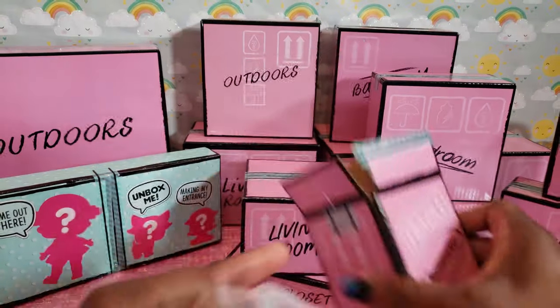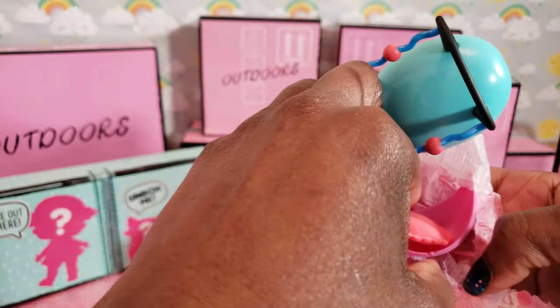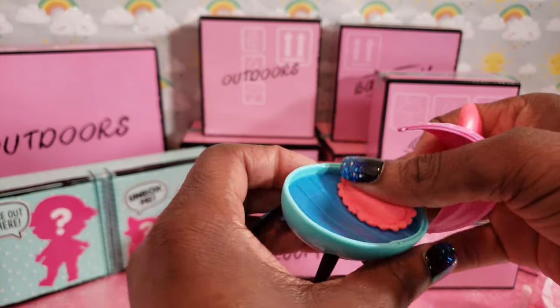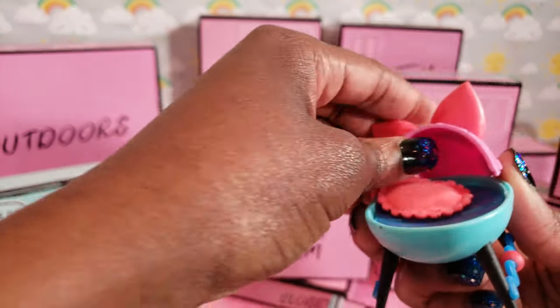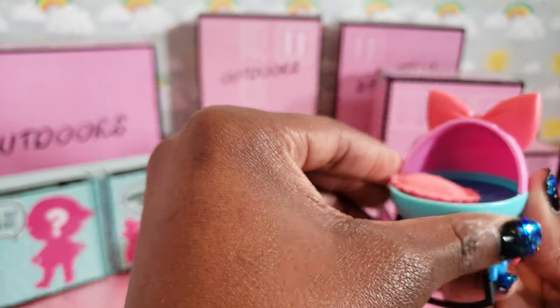I've partially opened each box with scissors so it'll be easier for us to unbox and see what's inside. This first one is a bedroom box — we have something here. This is so super cute, it's a nice little crib for our little sister or little brother. That is really really awesome! Let's open another bedroom box to see what else we have.